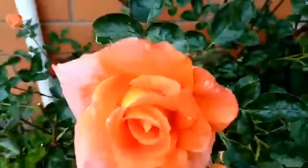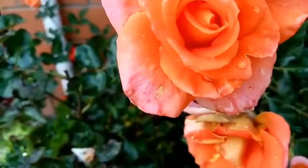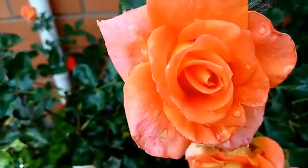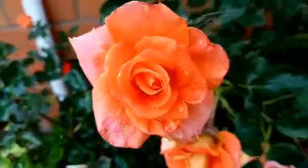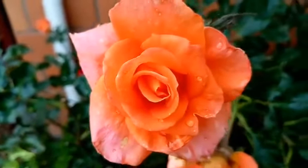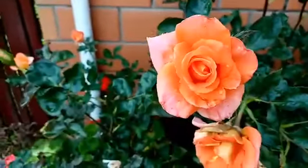This one here we have got a lovely orangey bright colored rose called Monika. A bit wet — it rained last night so it's a bit wet today.